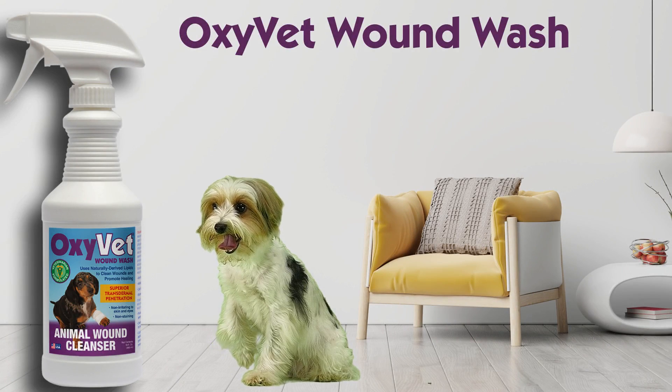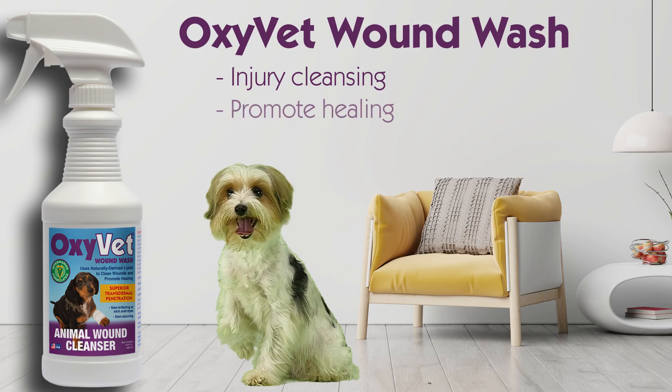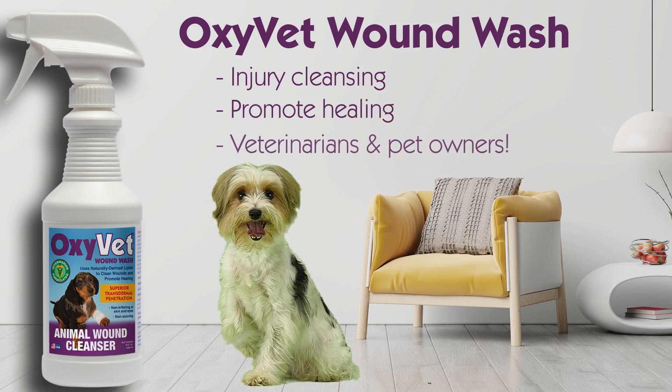OxyVet Wound Wash – the next generation of animal wound wash for injury cleansing and to promote healing, for use by veterinarians and pet owners.